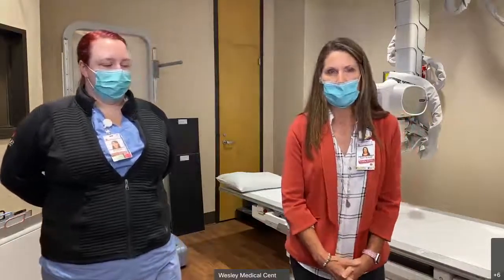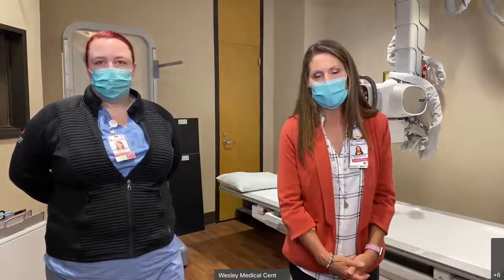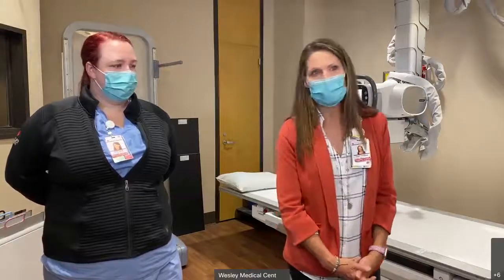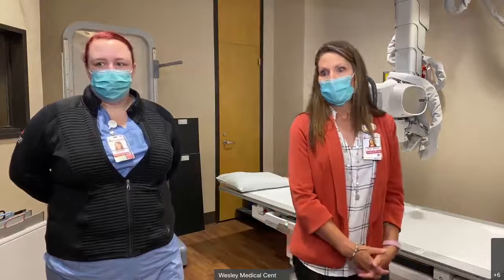We have one more manager — she's our manager for MRI and CT. She also manages those areas at West and Derby. Samantha has been with Wesley about 14 years. She trained at Wesley, was a staff tech, moved into a lead position — which is like a supervisory position — and then about a year and a half ago transitioned into a manager role.